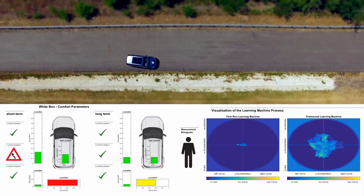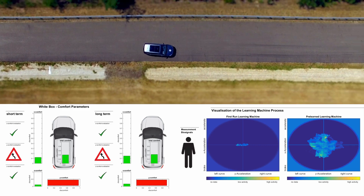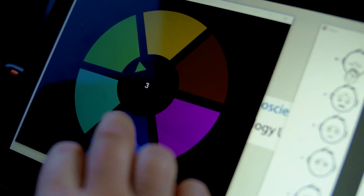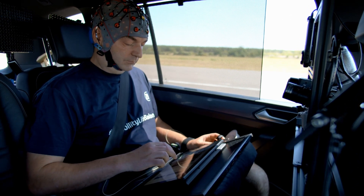We monitor the responses of the autonomic and the central nervous system. Here we follow two strategies. One strategy is the conventional way, where we attach sensors to the subject and try to get the best possible data quality for our joint research purposes.